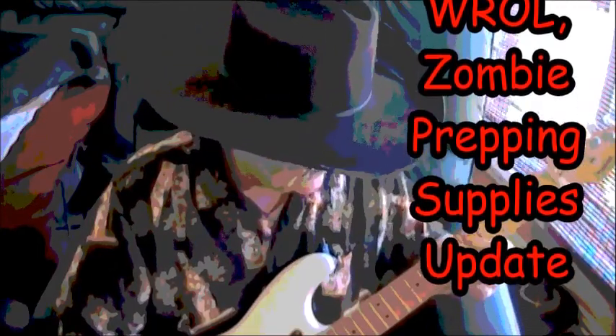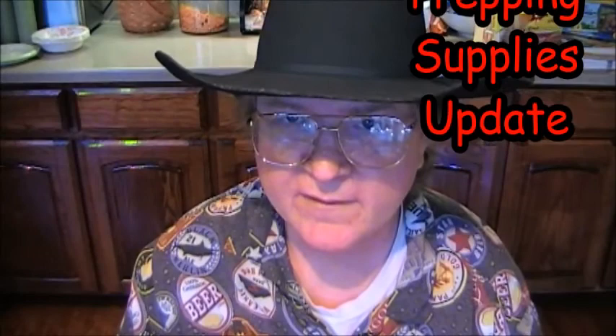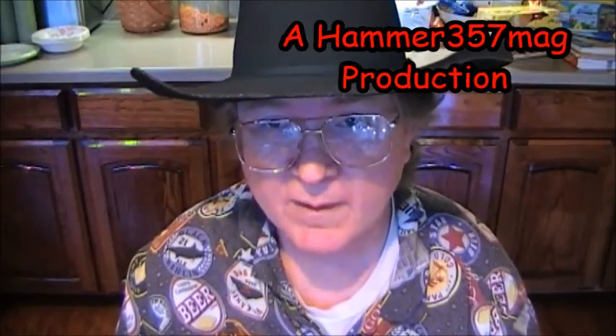Cause if you're not prepping, shit could hit the fan tonight. Hey, this is Hammer 357 Mag. This is my SHTF WROL Zombie Prepper Supplies Update.